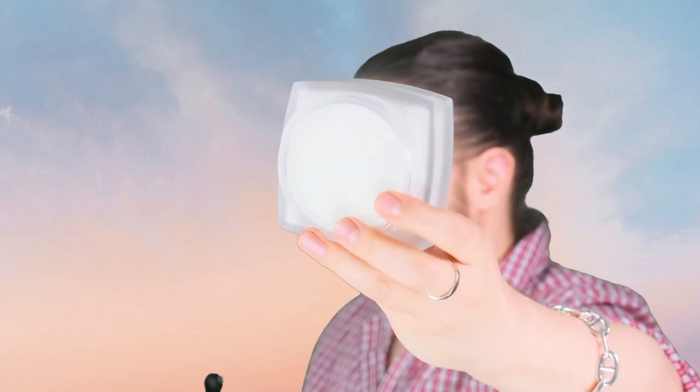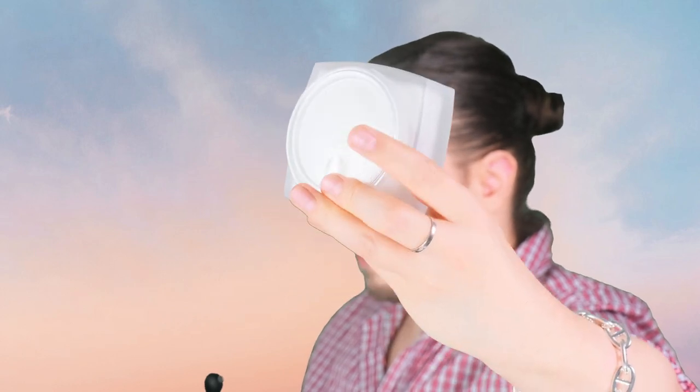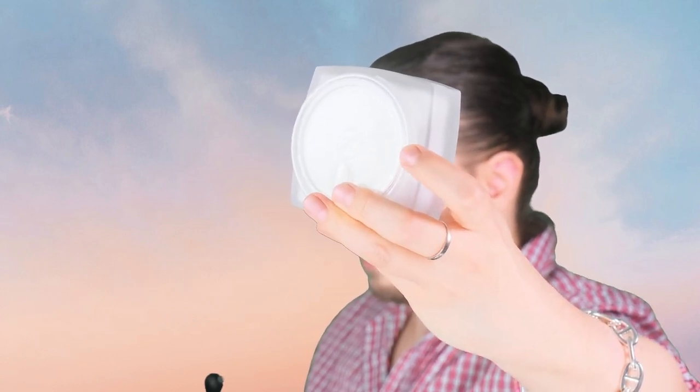Oh, this thing smells so delicately perfect. Even the lid has a double C logo on it — a little tiny one. There you are.